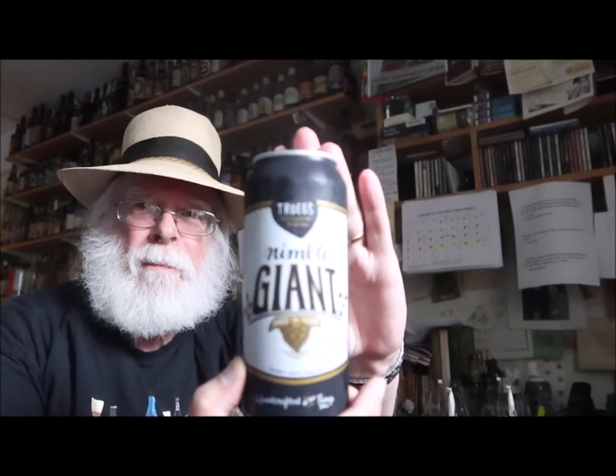Well, hello there. I'm Pete LaFrance, the Old Growler. Welcome to Meeting Expectations. If this is your first time here, what we do is we take a look at a can or a bottle of beer. We read what's on the label and we crack it open and see if it meets expectations.